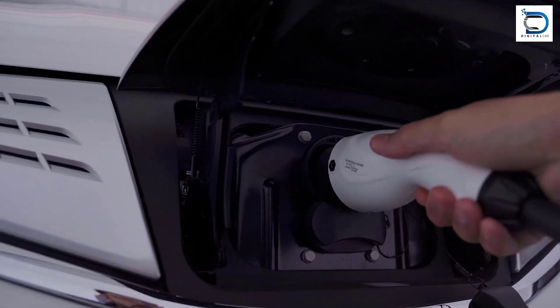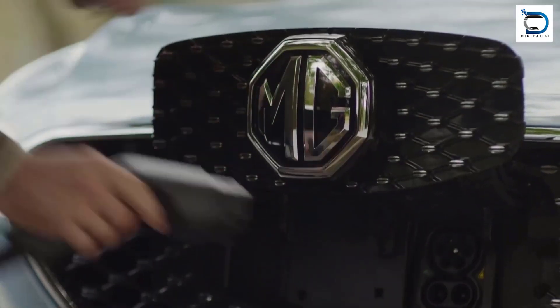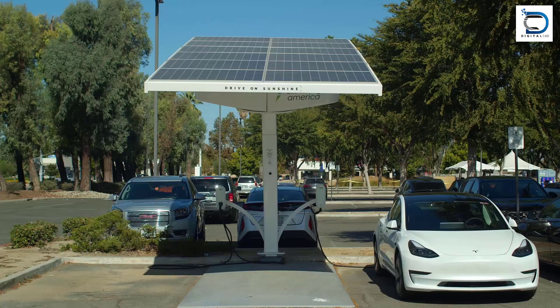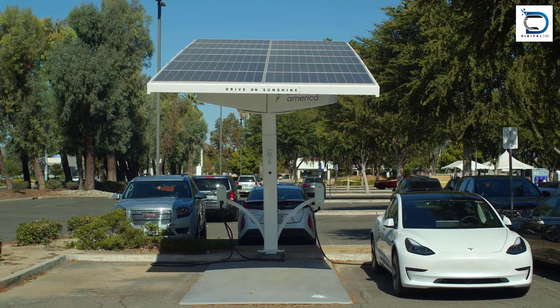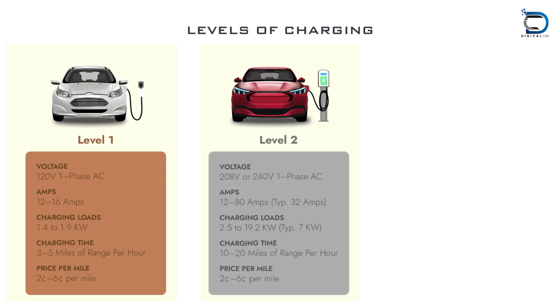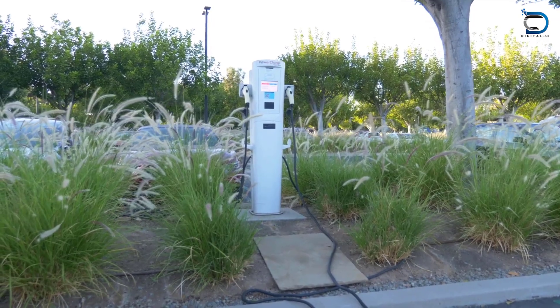Charging system: The charging system includes a charging port on the car and a cable that connects to an external power source, which can range from a standard home charging station to a high-powered public fast charging station. Examples of charging systems for electric cars include Level 1 charging, Level 2 charging, and DC fast charging.